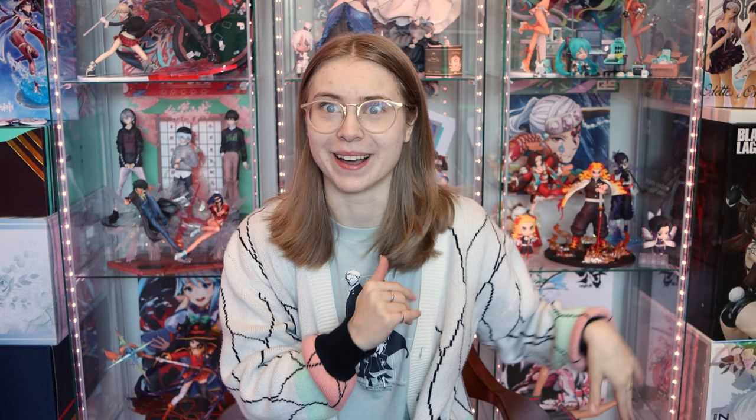Hi everyone and welcome to Gwen Collects. Today I am back with another haul video. It's been a while since I made one of these — I think two months now. The last one I made was in September. I actually forgot which figures I had gotten; I had to go watch my other videos to figure out which ones I hadn't shown yet, because some of these I got a while ago. But I'm very happy to be back with another haul video today.